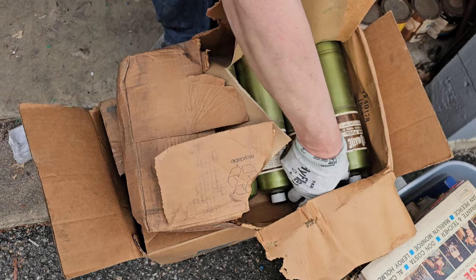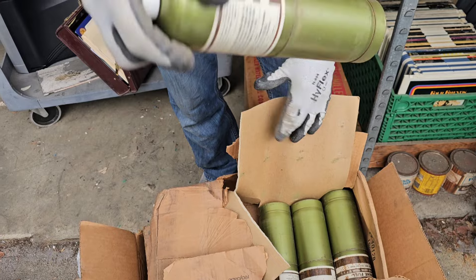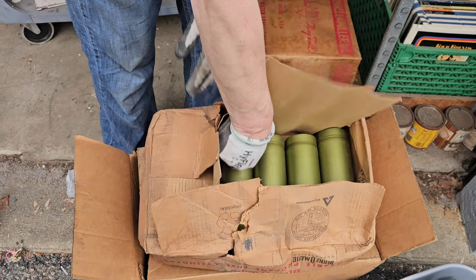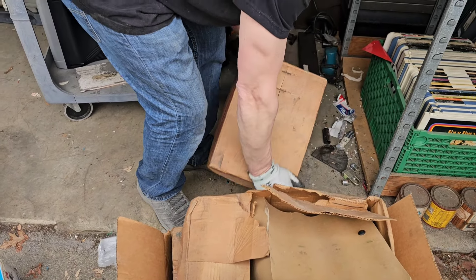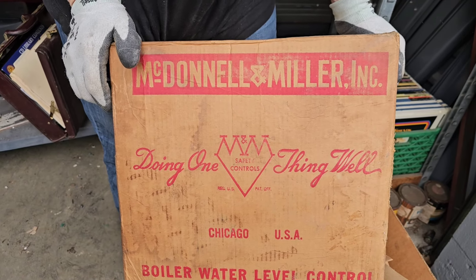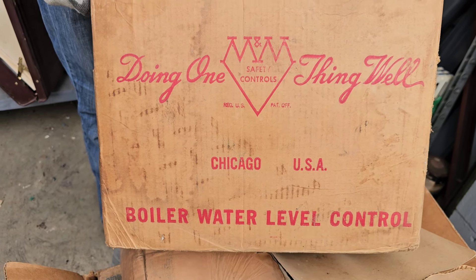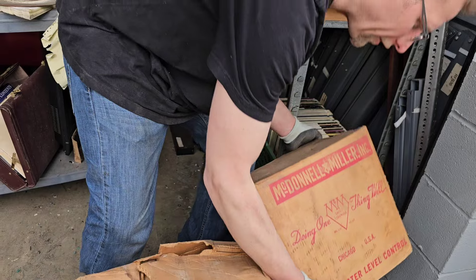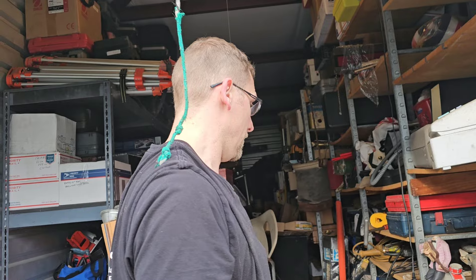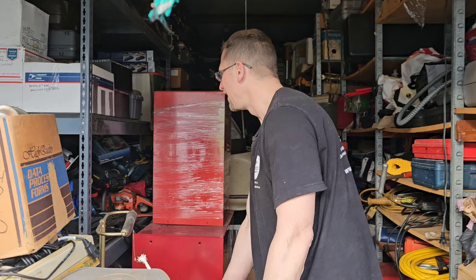Oh my gosh — brand new pro cans. Are they full? Yeah, feel full. Those are like $15, $20 a piece. This is brand new — McDonald and Miller, safety solution, Chicago boiler water level control. It could be worth nothing, it could be worth $100 or $1,000 — no clue. I got a buyer though — my old landlord, he's in commercial plumbing. He loves it when I find that stuff.